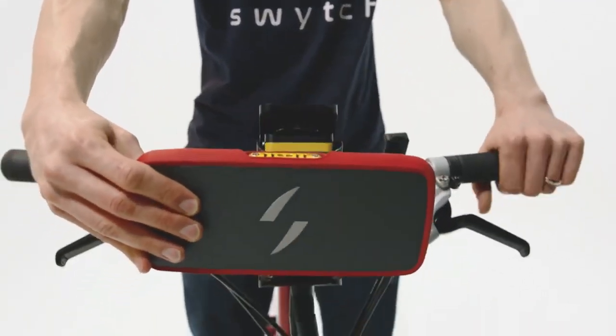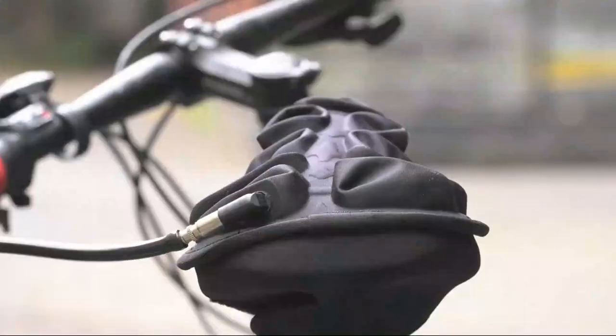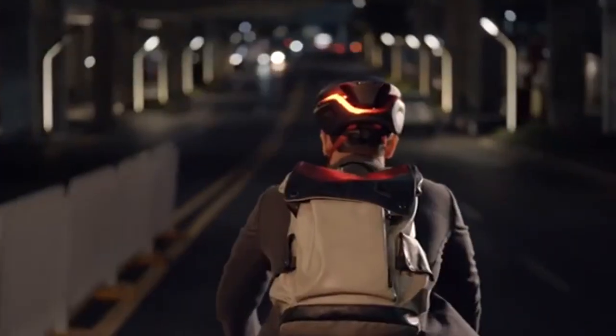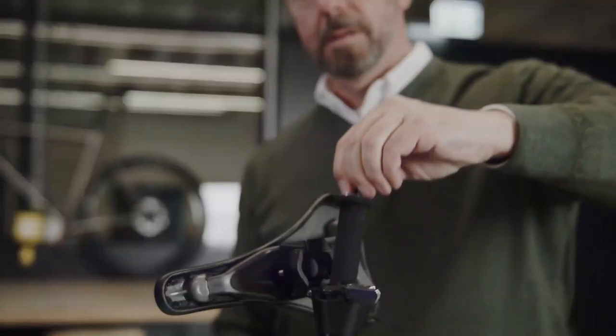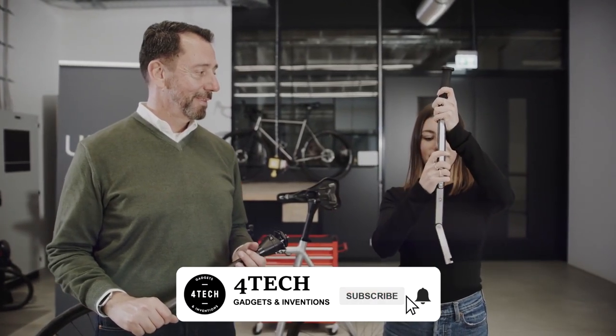Welcome back. In today's video, we're going to be looking at some of the best accessories for cyclists. With so many different products on the market, it can be hard to know what's worth your money. That's why we've put together this list of the best gadgets for cyclists. So if you're looking to upgrade your bike, make sure to check out this video.